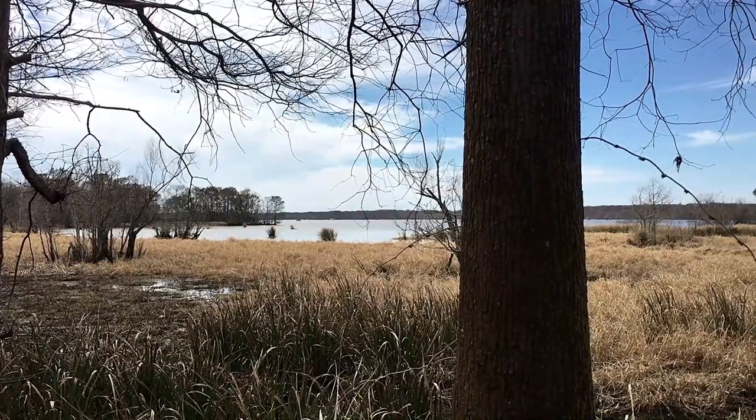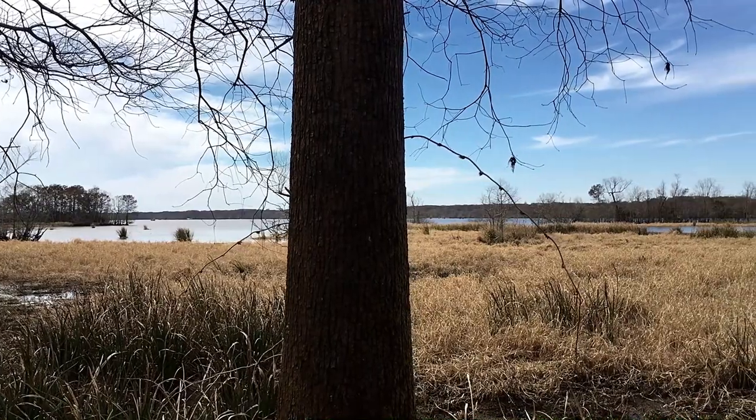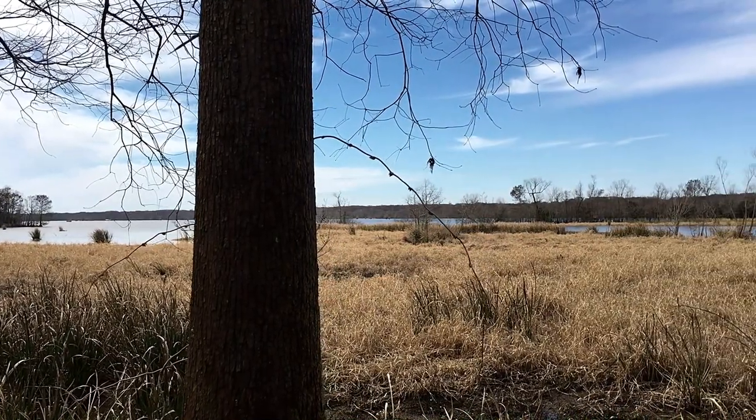This Louisiana State Park encompasses 6,000 acres of wetlands, bayous, canals, and islands, and it is amazing.